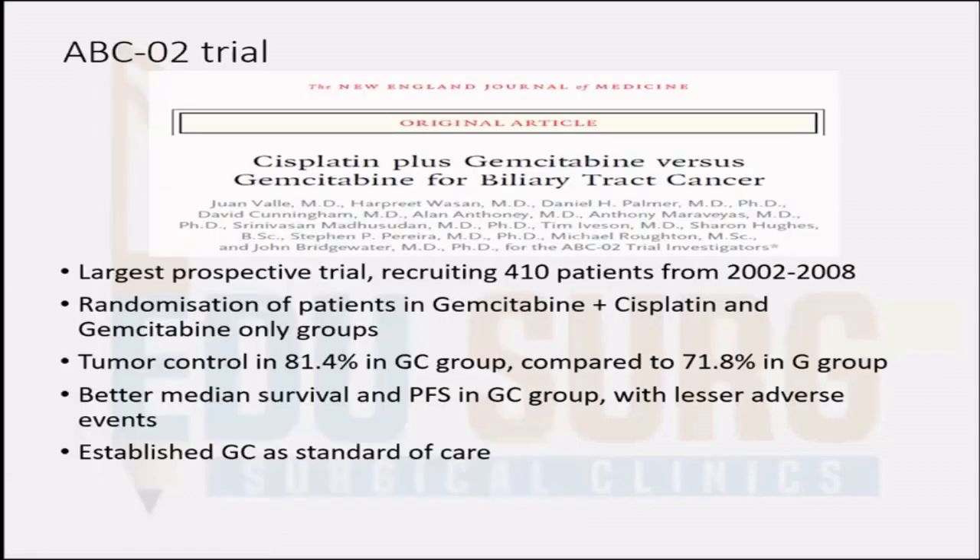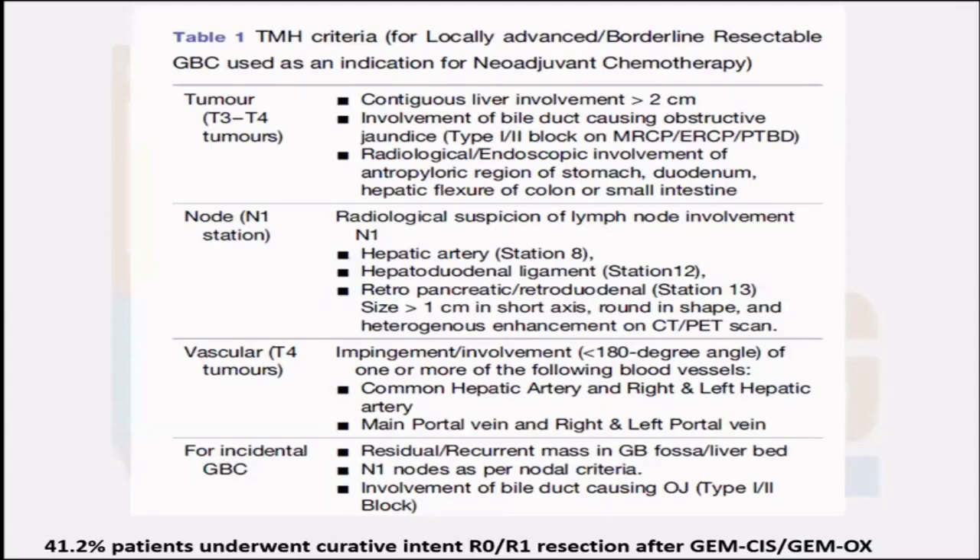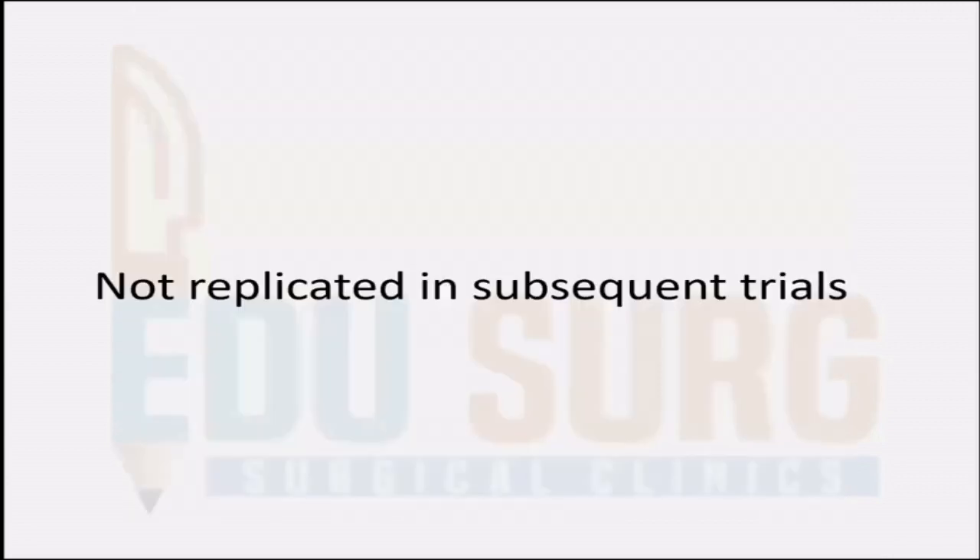Regarding the role of chemotherapy in the neoadjuvant setting, the ABC-02 trial was for advanced disease and mainly included unresectable patients. However, some of these patients did translate to resectability, and that established gemcitabine and cisplatin as neoadjuvant therapy. The TATA hospital developed their own criteria for borderline resectable GBC using neoadjuvant chemotherapy, achieving more than 40% curative resections after GemCis. But these results were not replicated in subsequent trials, so the role of neoadjuvant therapy to downstage gallbladder cancers remains under question.